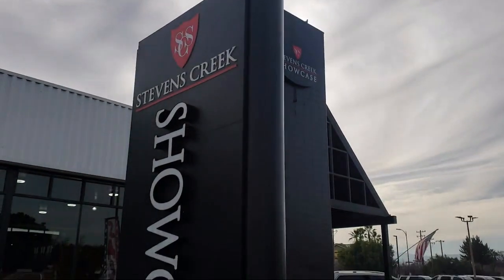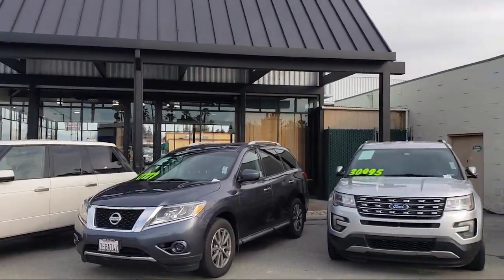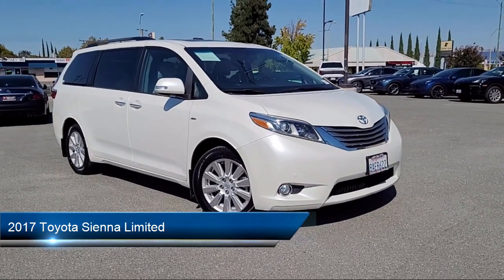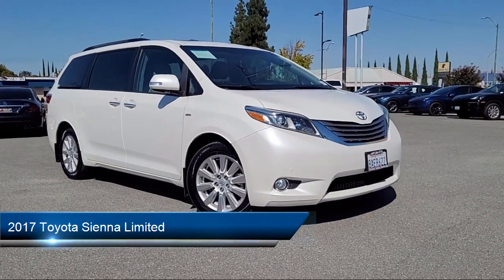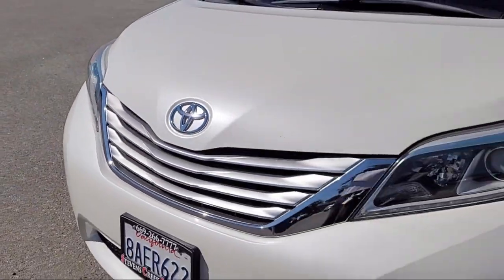Welcome to Stevens Creek Showcase, the area's premier destination for quality pre-owned vehicles. Here's a look at another one of our great vehicles from our inventory, which comes equipped with many standard and optional features and has less than 75,000 miles on the odometer.